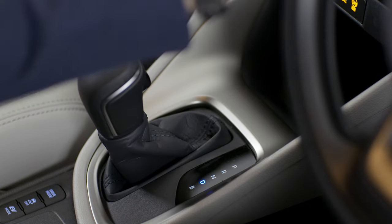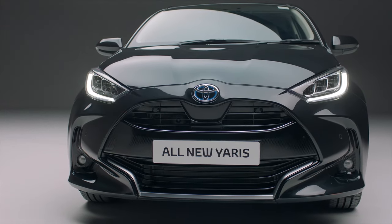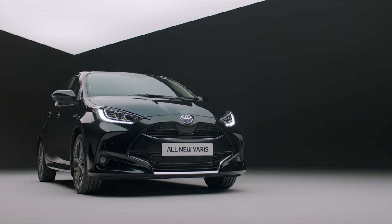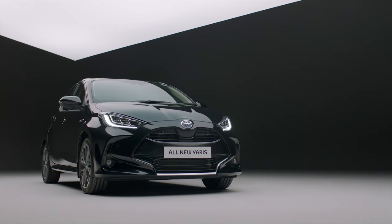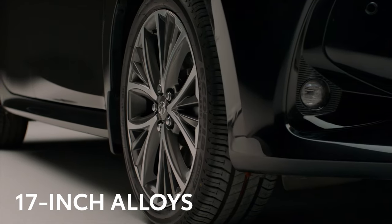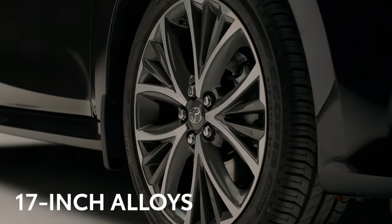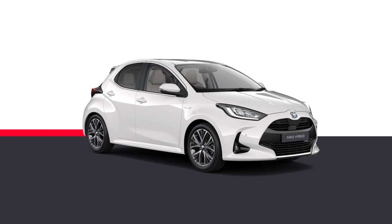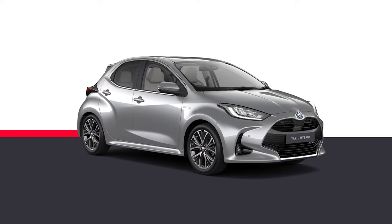With no clutch or gears to change, even driving in traffic is easy and stress-free. You're sure to cut a dash in the city too. The all-new Yaris is undeniably a stylish car, and this Excel features 17-inch machine-faced alloys and LED front and rear light signatures.